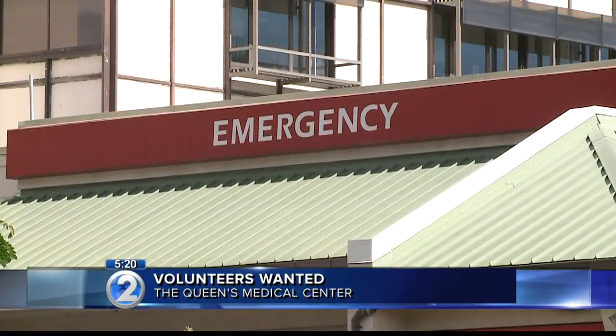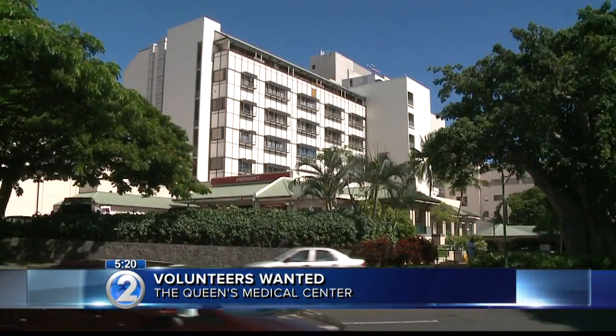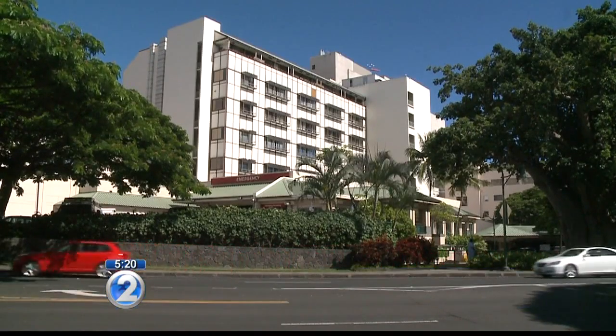If you're selected, you'll have to attend an orientation and get training for the position. The best way to apply is through their website, but you could also give them a call.